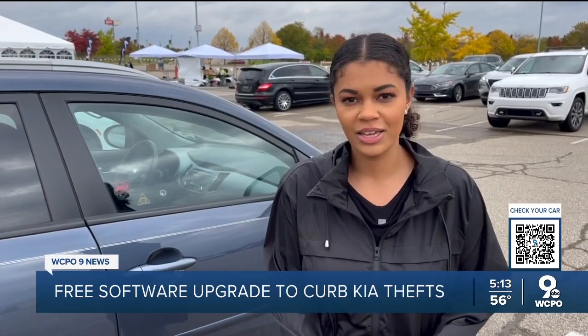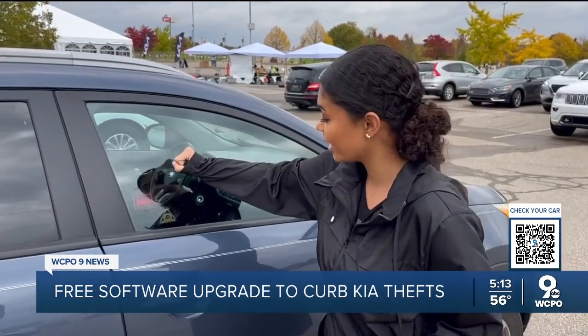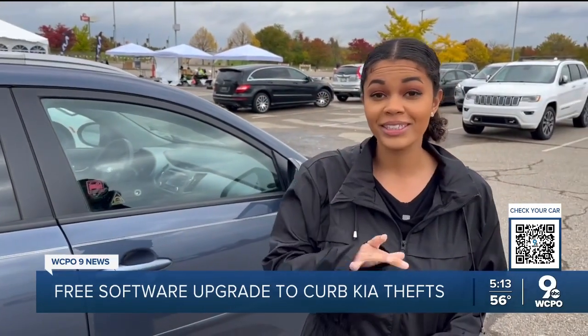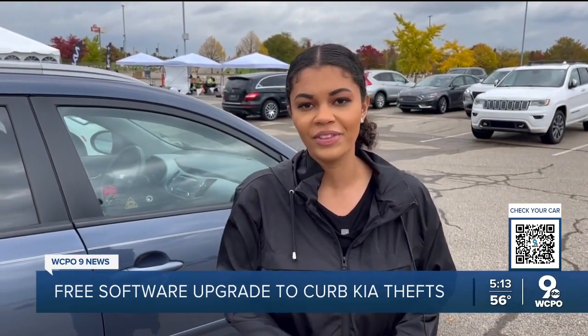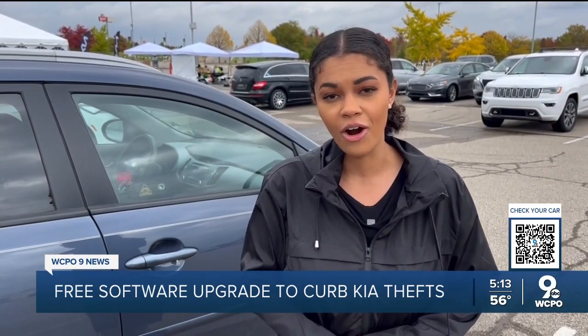Your Kia has to be unlocked with a key fob. That means if your car is locked, someone breaks in and unlocks your car from the inside, the ignition will be disabled if they don't have that steel key. But if your Kia is already unlocked, thieves can still steal your car.